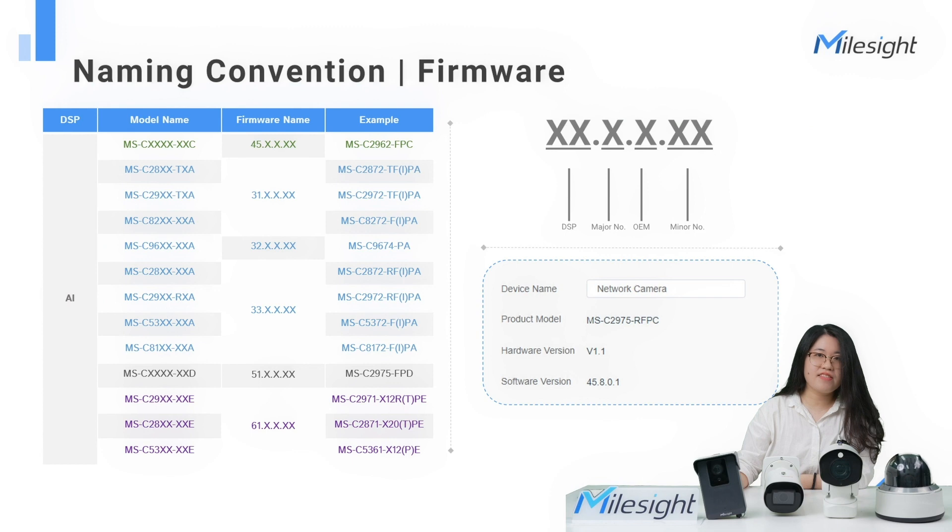This is the naming convention for the camera's firmware version. The first two digits of the DSP number indicate the camera's chipset — for example, 45 means C, and 51 means D. The third digit means the major version number. The fourth digit stands for OEM information, and the last digit means the minor version number. Our MailSci product team will keep updating the version for new features or user-friendly operations to make your experience better.